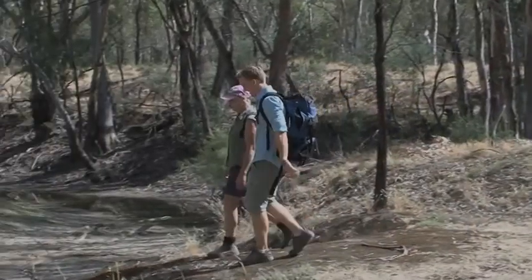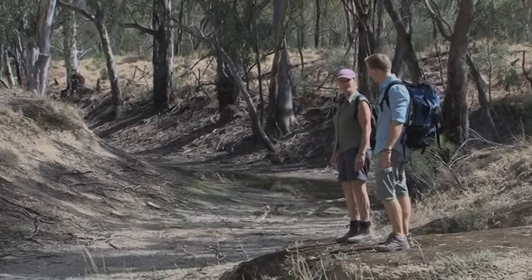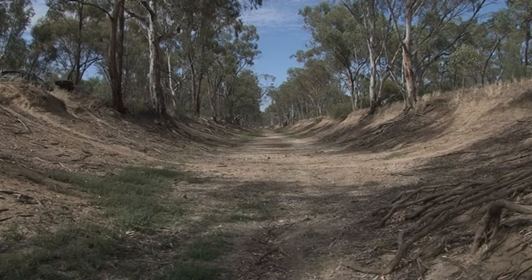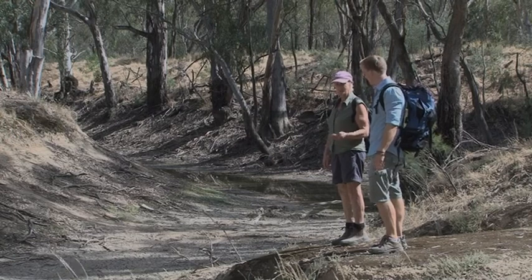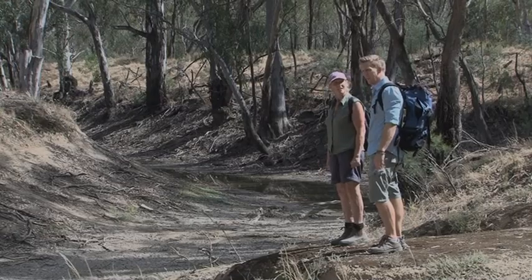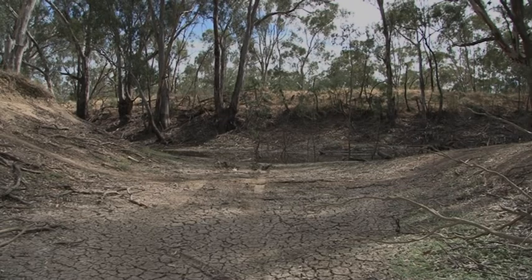Audrey, what have we got here? This is called the Deep Creek Cutting. It was actually built by horses — teams of horses pulling scoops, about four horses to each scoop, and they just scooped out the dirt. And what was it used for? To bring irrigation water from the Murray River into Deep Creek which is over there.